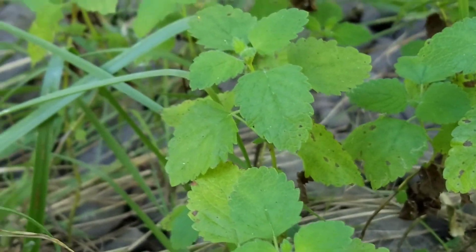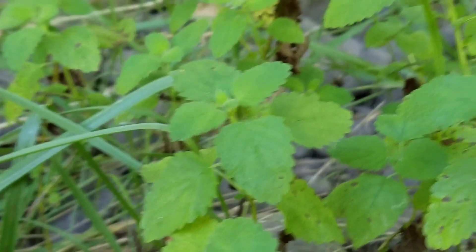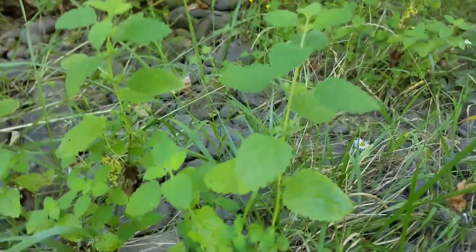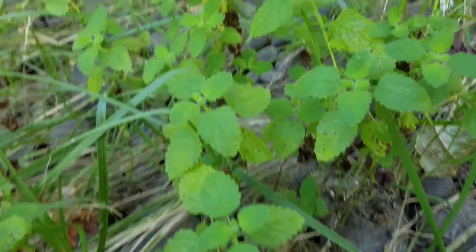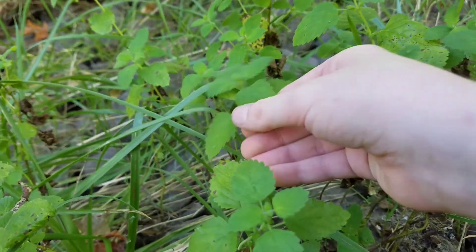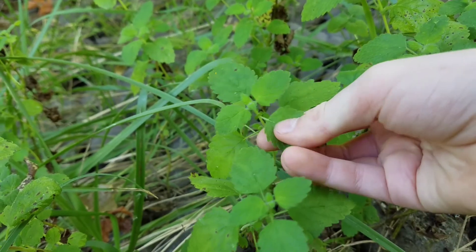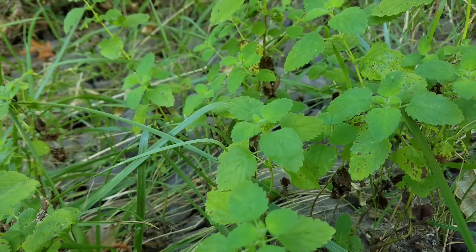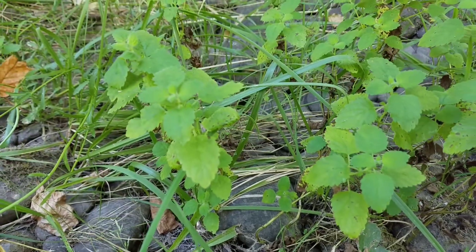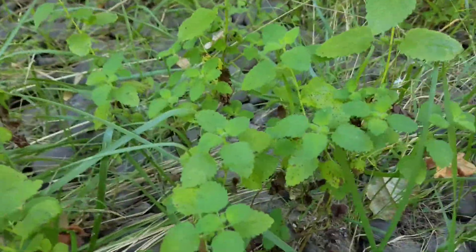Another plant that's growing on the dry creek bed is lemon balm, which is an herb in the mint family. Lemon balm is a relaxing herb that's medicinal, and it smells really good. It smells really nice, and it is also edible.